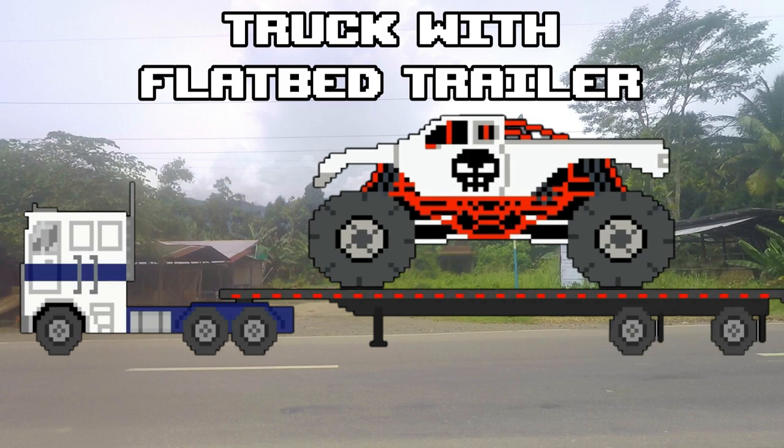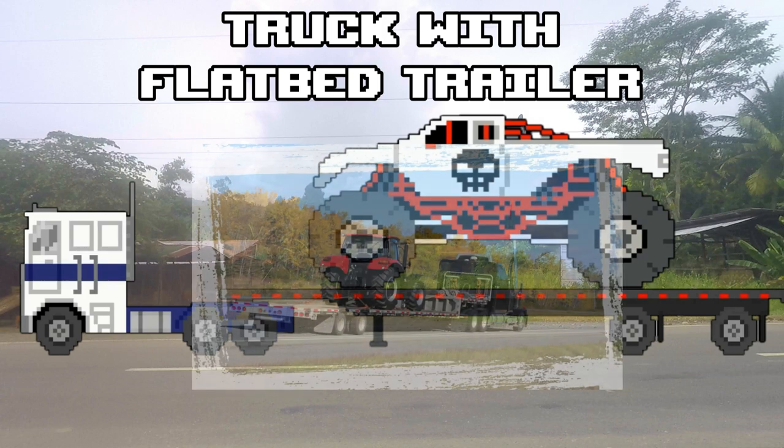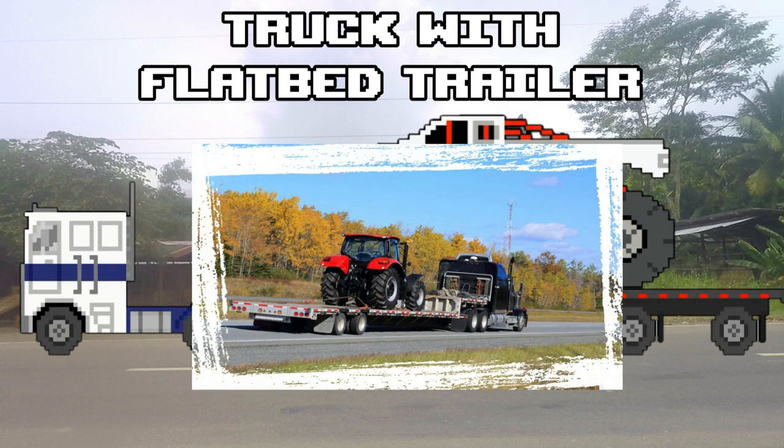A truck with flatbed trailer is a heavy-duty vehicle that has a trailer with no roof nor sides. The flatly shaped body makes it much easier to load and unload goods. It is mainly used for transporting heavy, oversized, wide, and indelicate goods such as machinery, building supplies, or equipment.